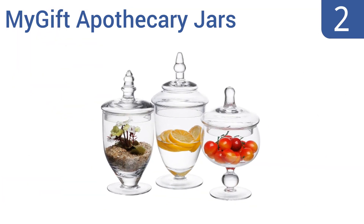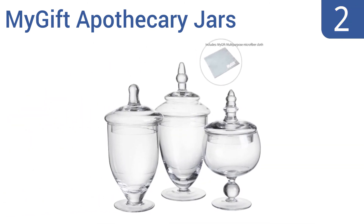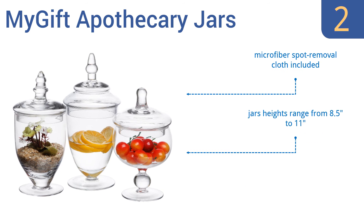At number 2, these MyGift Apothecary jars come at a great low price, so they're perfect if you'd like to create multiple table settings for a big event. They can be used to hold spices, store treats, or as a decorative accent on your home tabletop. They come with a microfiber spot removal cloth and the jar heights range from 8.5 inches to 11 inches. They make great flower vases.